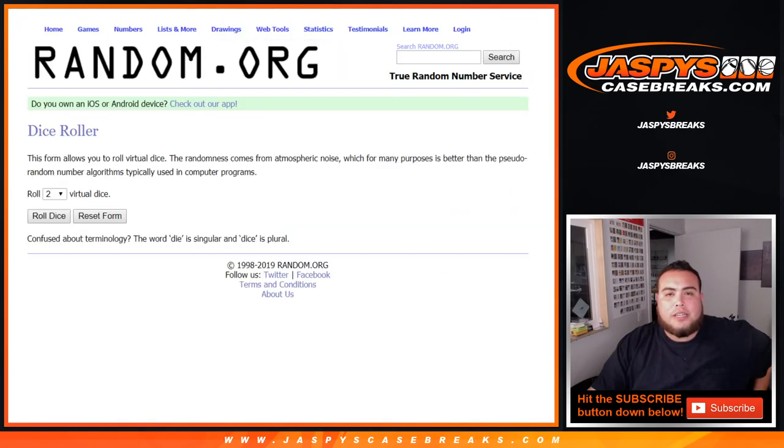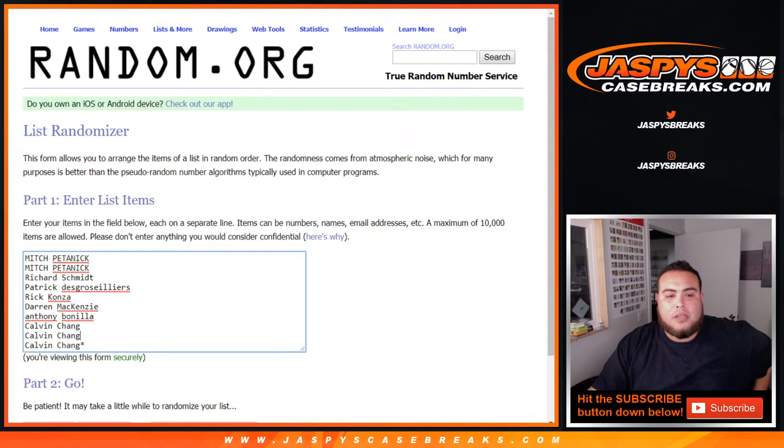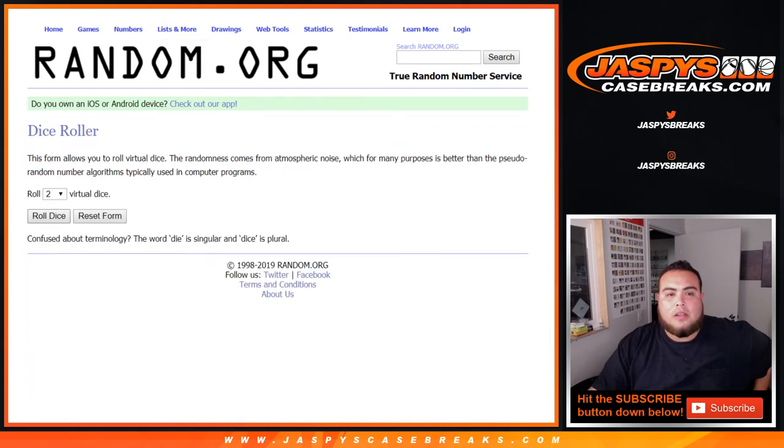So let's quickly do the randomizer here — Dice Roller, customer names: Mitch, down to Calvin, last by Mojo, 0 to 9. Click roll dice.